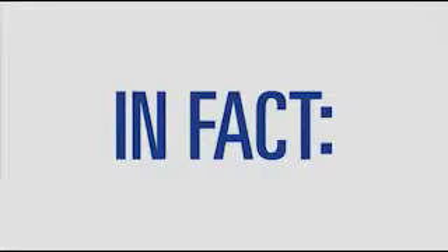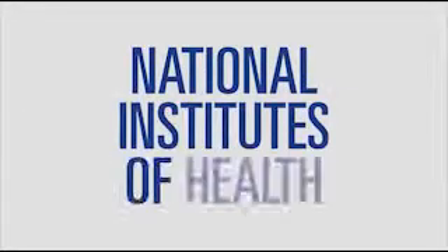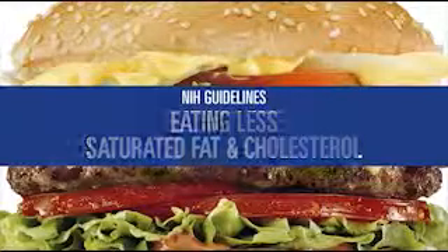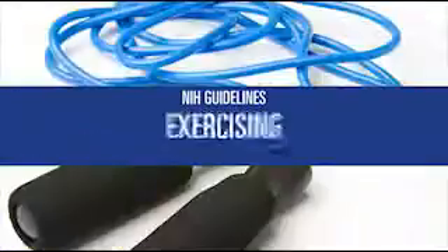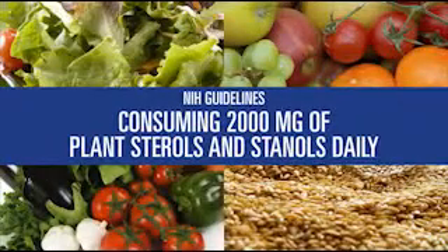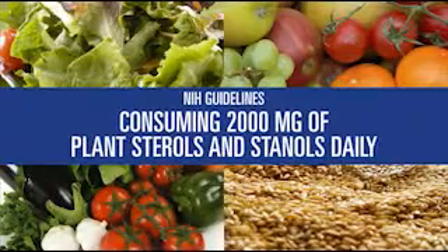In fact, to lower cholesterol, the National Institutes of Health now recommend eating less saturated fat and cholesterol and more soluble fiber, plus exercising, losing weight, and consuming 2,000 milligrams of plant sterols and stanols daily.